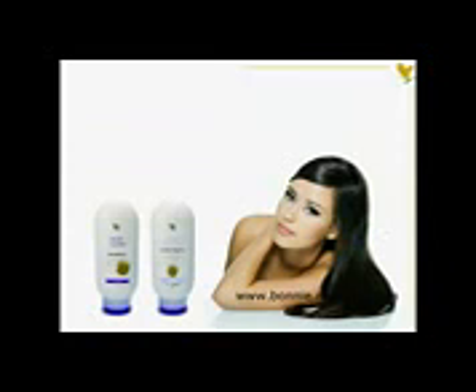Aloe Jojoba Shampoo is a unique pH balanced formula that combines stabilized Aloe Vera gel and pure jojoba oil into a mild product that cleans even the oiliest hair and soothes the scalp, leaving the hair shiny and manageable.